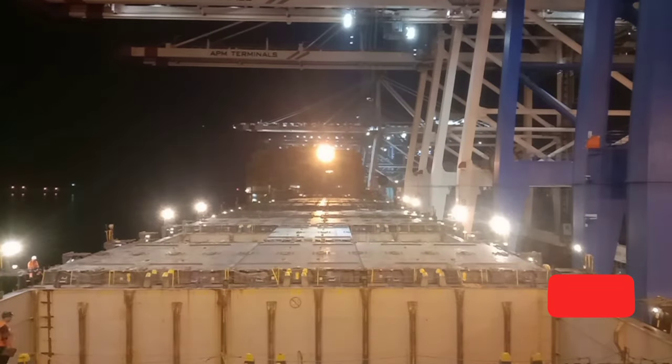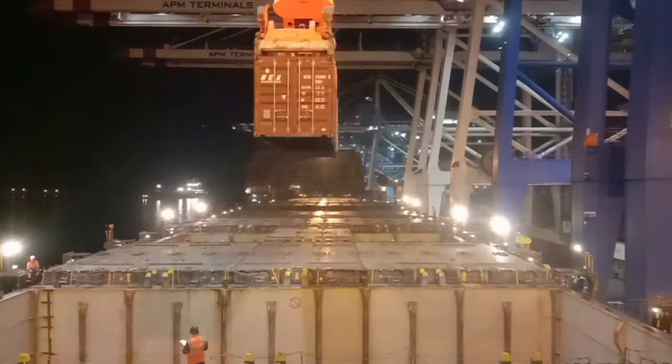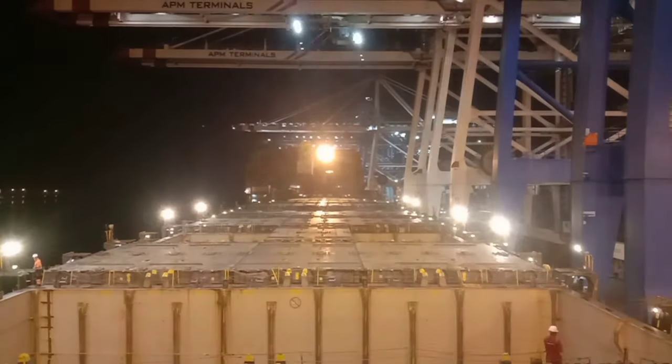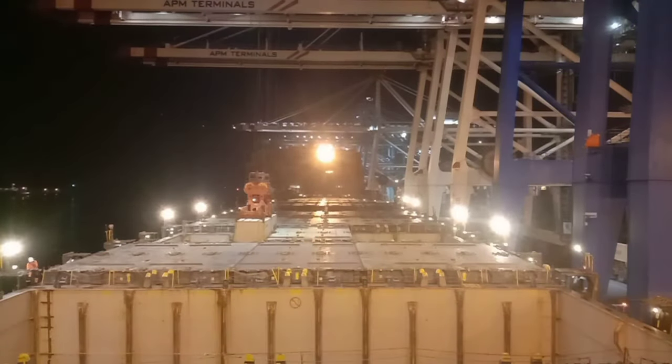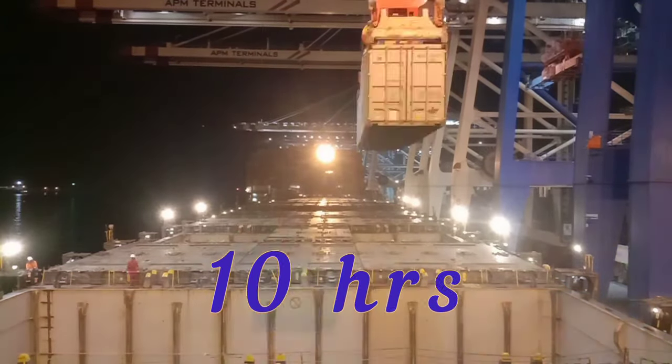At the moment 6 gantries are working for us, but you can see only 4 here because the other 2 gantries are loading behind the accommodation. We have to load 1,560 boxes. Their plan is to finish this operation within 10 hours, so our departure is scheduled for 10 in the morning.